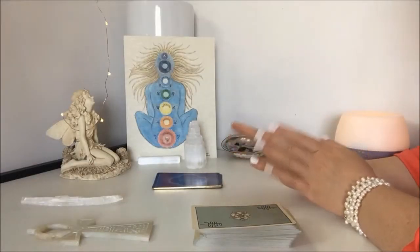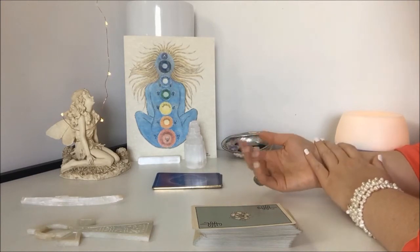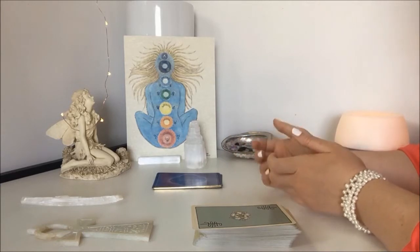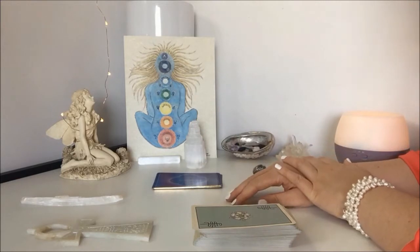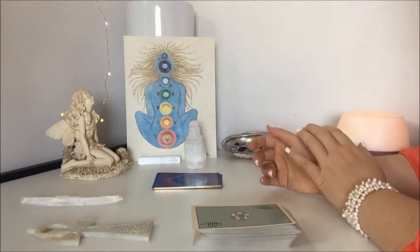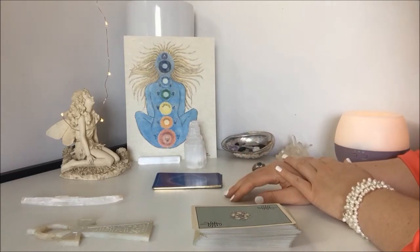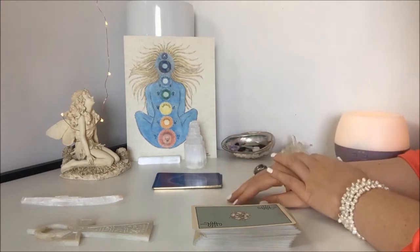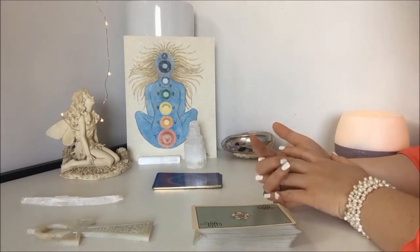Hello, welcome to your tarot forecast reading for the month of May. I decided to do something a little different this month because I don't want to get burned out doing the same spreads over and over. So this time I want to try doing the chakra spread for the 12 signs. I felt inspired to do this spread for the monthly videos after I posted the Tuesday tarot tutorial this past week explaining how to do this particular layout. I thought it would be fun to do this for the monthly videos since it is really a fun spread to do and it is one of my personal favorites.